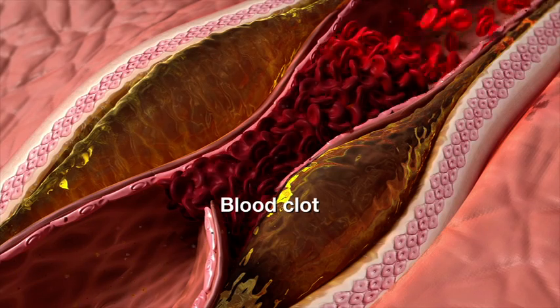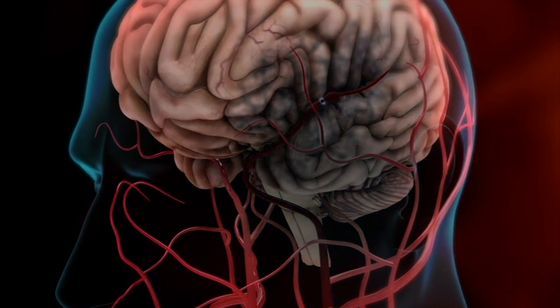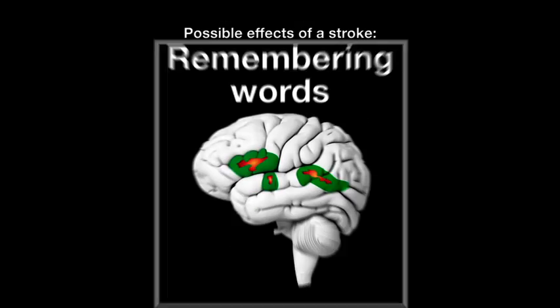If a blood clot blocks blood flow to the brain, it will cause brain cells to slowly die. This may lead to a stroke if the condition is serious.